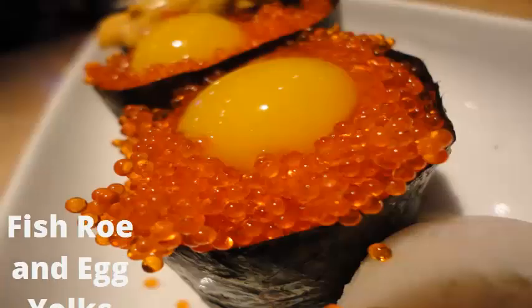2. Fish Roe and Egg Yolks. Fish eggs such as salmon roe, and egg yolks are a good source of vitamin D, folate, and choline. Choline is an important nutrient for the brain because it supports neurotransmitter synthesis and the healthy expression of DNA. It's also essential for good memory.